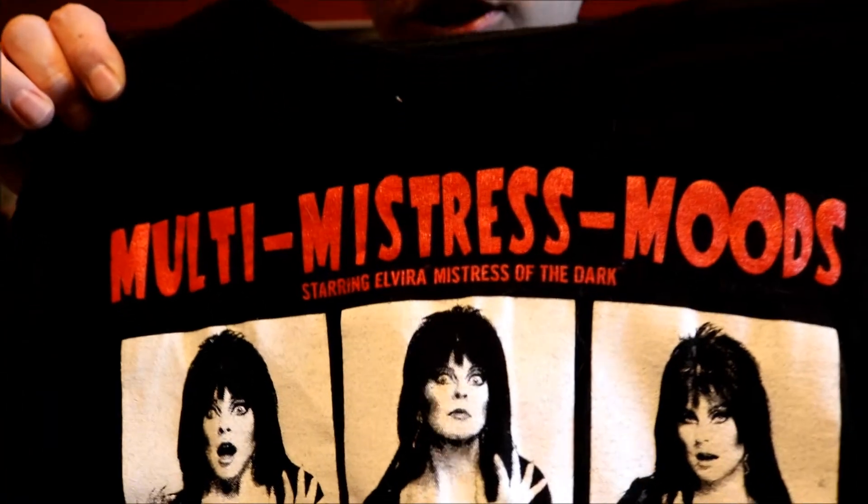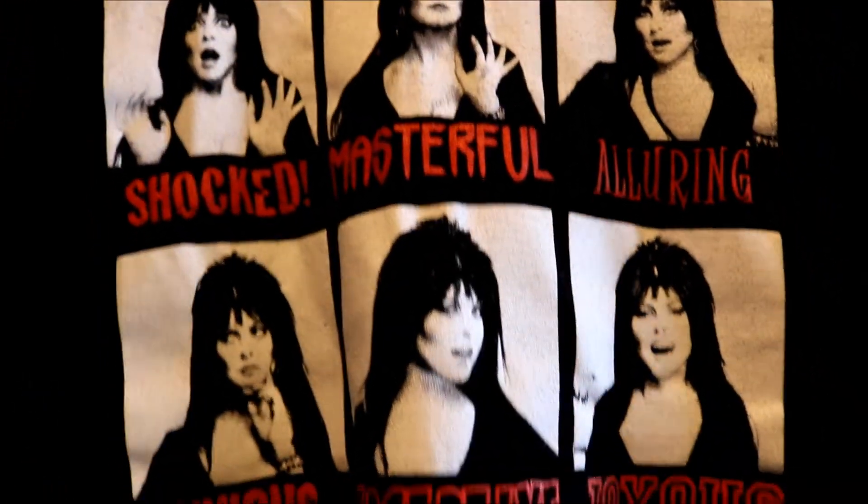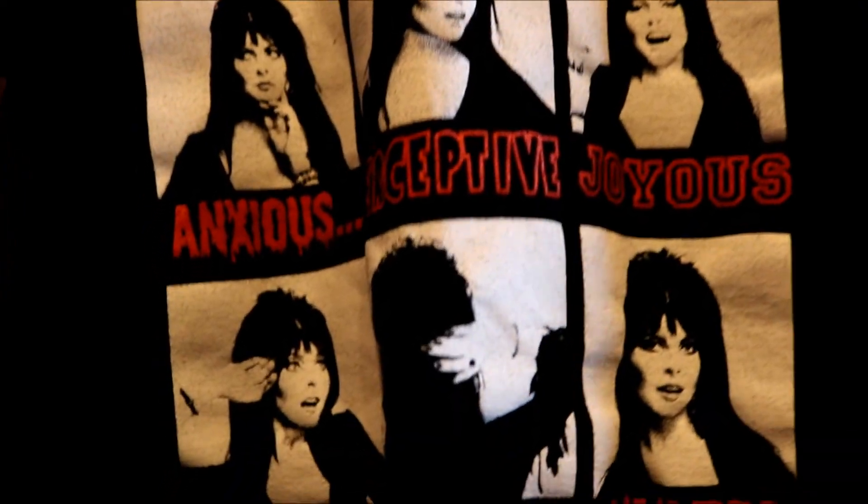I also got this really cool Elvira shirt while I was down there — it has all of her expressions on it, it's a very cool shirt. It's the first Elvira shirt I actually own.